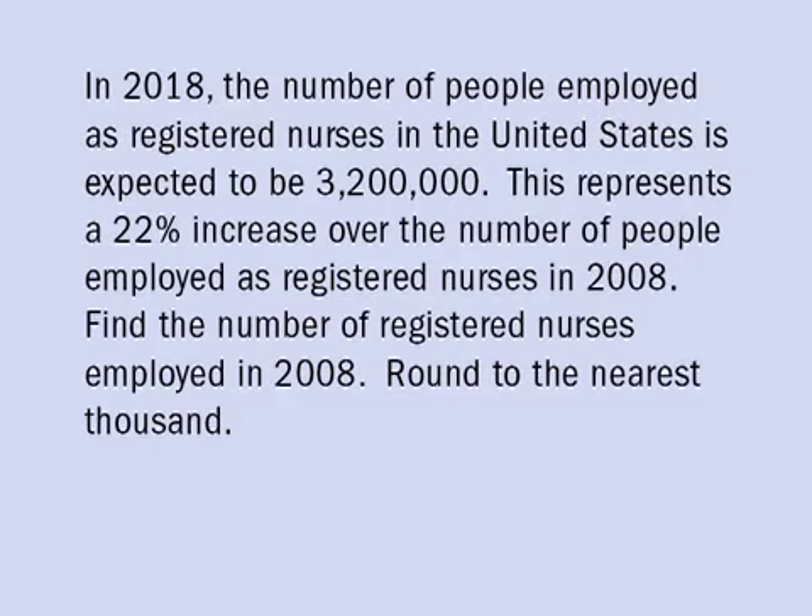In 2018, the number of people employed as registered nurses in the United States is expected to be 3,200,000. This represents a 22% increase over the number of people employed as registered nurses in 2008. Find the number of registered nurses employed in 2008, and we will round to the nearest thousand.